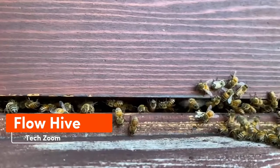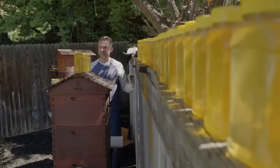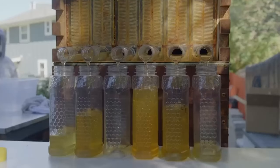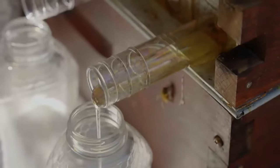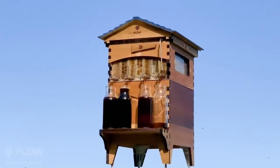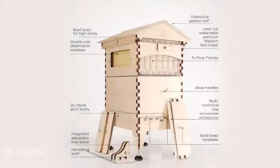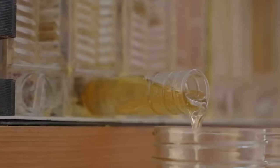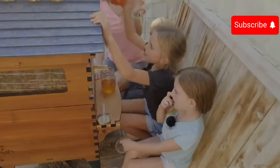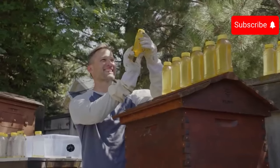Forget about removing hive covers using smoke — with Flow Hive, honey flows straight into your jar without any hassle. Its creators call it a revolution in American beekeeping, having already sold around 50,000 units that work well even in Alaska. Flow Hives are made in Australia using laser cutting and aromatic cedar wood. To harvest honey, simply turn a special key, separating the honeycomb vertically and channeling honey directly into the jar. A six-frame hive costs $893.